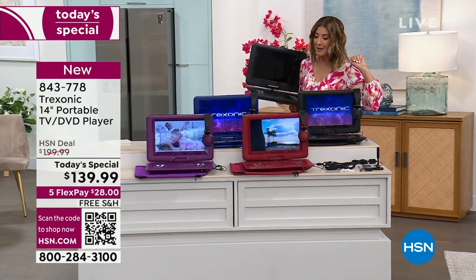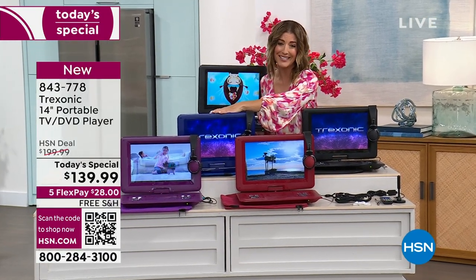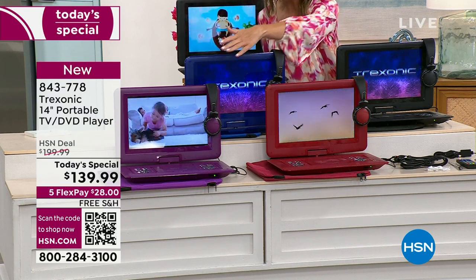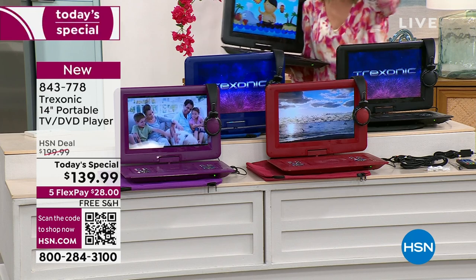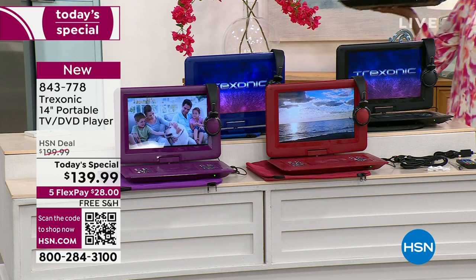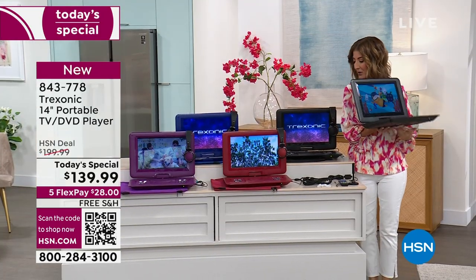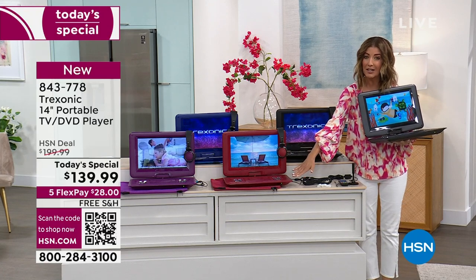How about a fabulous color with your amazing Treksonic TVs? These are always a fan favorite here at HSN. How about a bright purple? We're talking Mother's Day, Father's Day, graduation gifts. We love it in the purple, love it in the red. It also comes in blue and black. You're getting all the accessories — in fact, we're giving you three more accessories than we gave you last year. Everyone is going to get the carrying case in the same matching color.